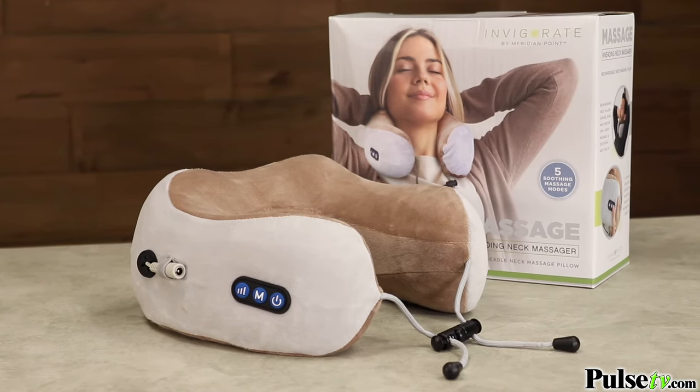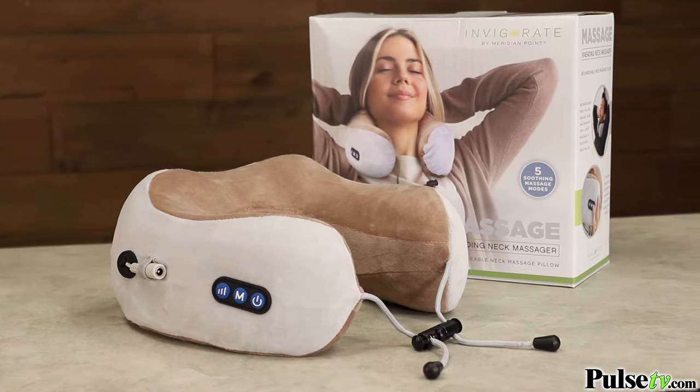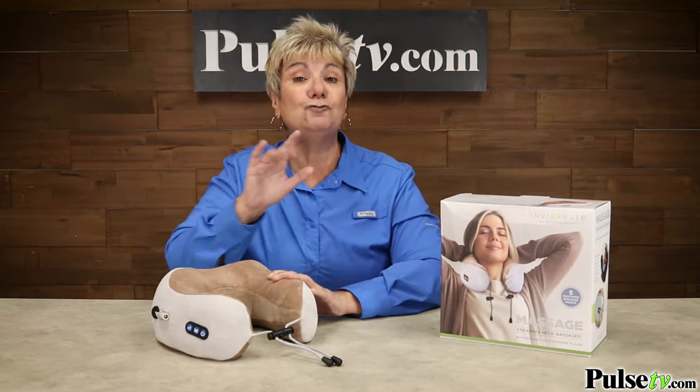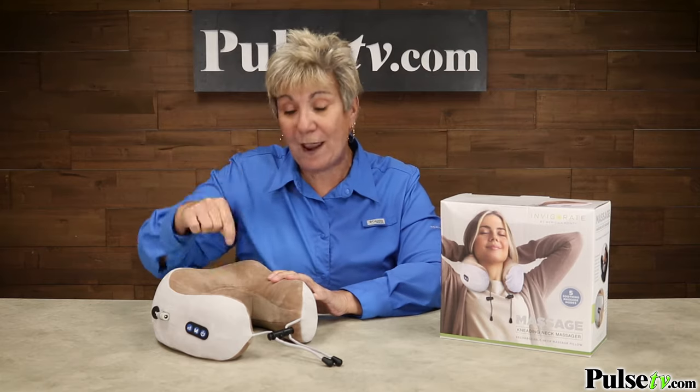Our super low price makes it so affordable for everyone. Plus, when you buy more, you save more. But I do want to warn you, stock is limited, so don't wait. Head over to the site and grab one or two today.